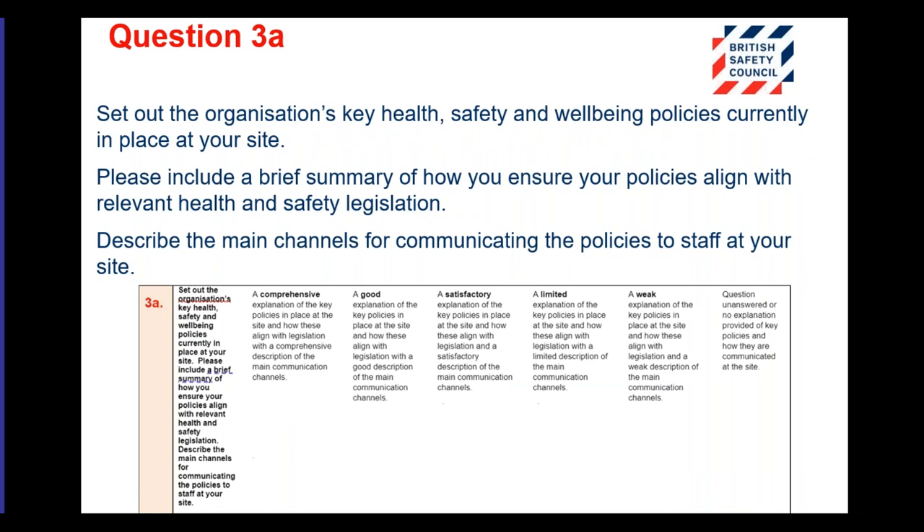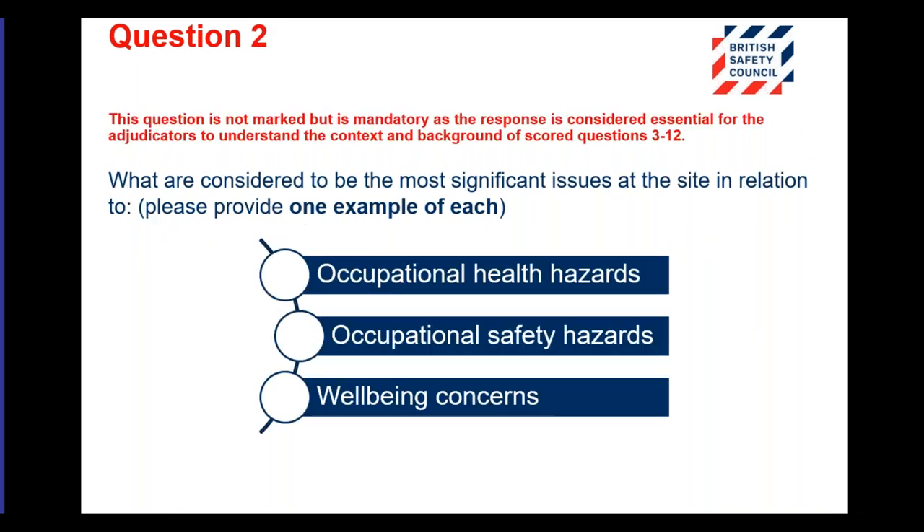Question two is also not marked but runs right through the whole question set. We want to know what are the most significant issues at the site in relation to occupational health hazards, safety hazards, and wellbeing concerns — and we come back to this time and time again in subsequent questions. Don't try to identify all issues; identify the most significant ones — one example of each of those three categories.